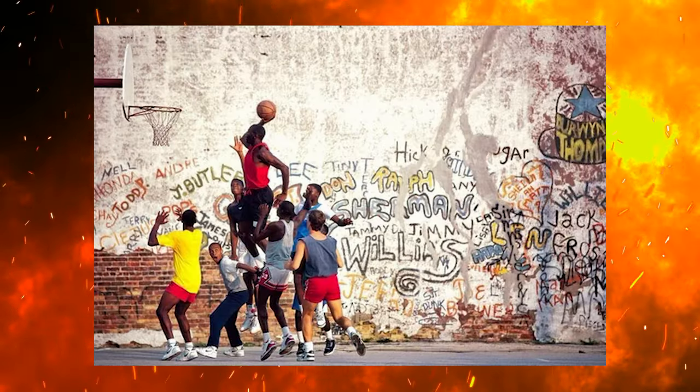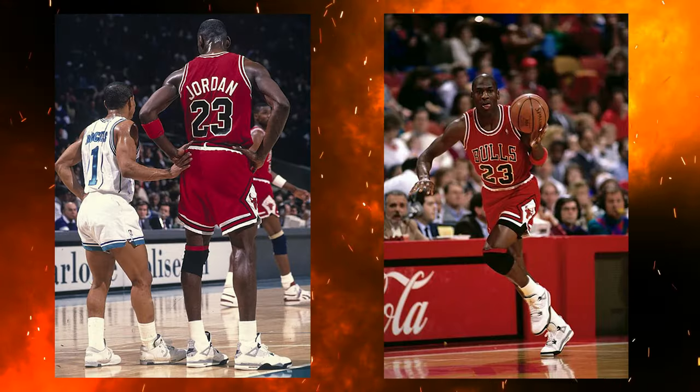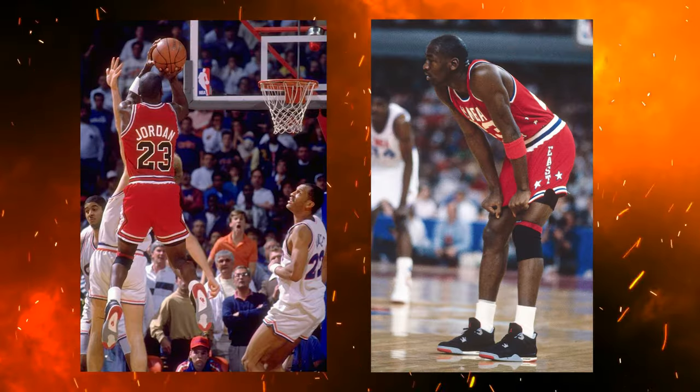Before we start breaking down all these shoes, we got to talk about the history first. Back in 1989, we saw the Air Jordan 4 release in four different colorways — the White Cement, the Black Cement, the Fire Red, and last but not least, which some people might actually say least, the Military Blue.